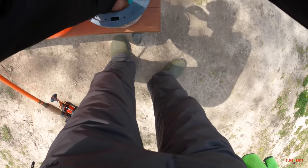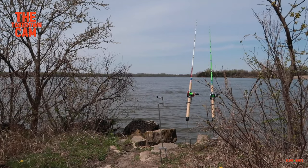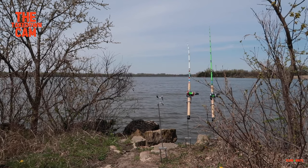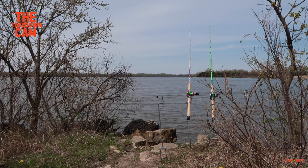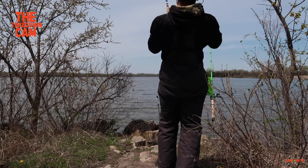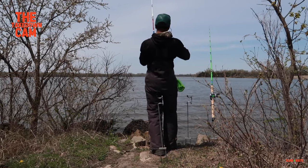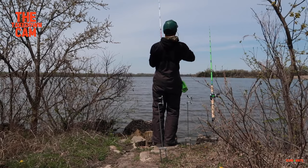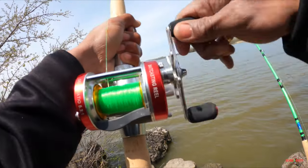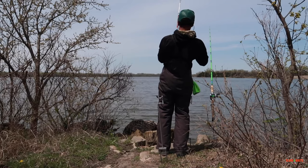Let's get us another live bait. Got us another bluegill. That float wasn't working. Takedowns! That's a fish. Yes, sir. That's a kitty cat. Nice takedowns! Right as I'm getting the bluegill, he hit that Kentucky double hook rig.